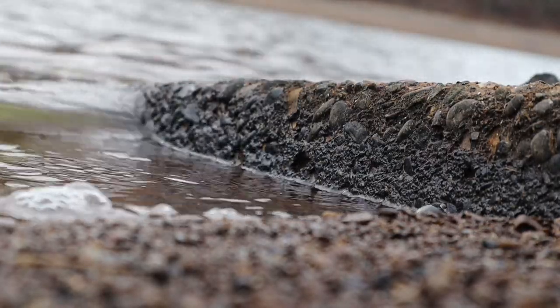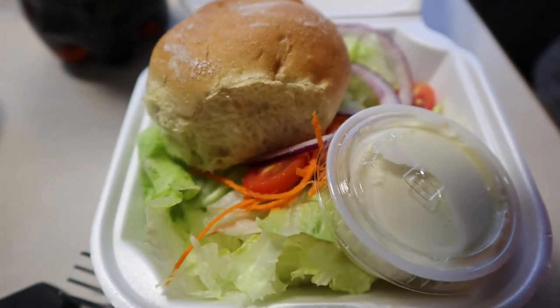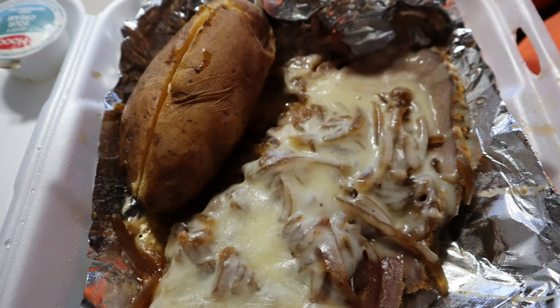We decided to treat ourselves to a great dinner since it was my birthday weekend. So we drove around over to the other side of the water and ordered dinner from the Horseshoe Inn and took it back to the RV. French onion prime rib definitely hit the spot.